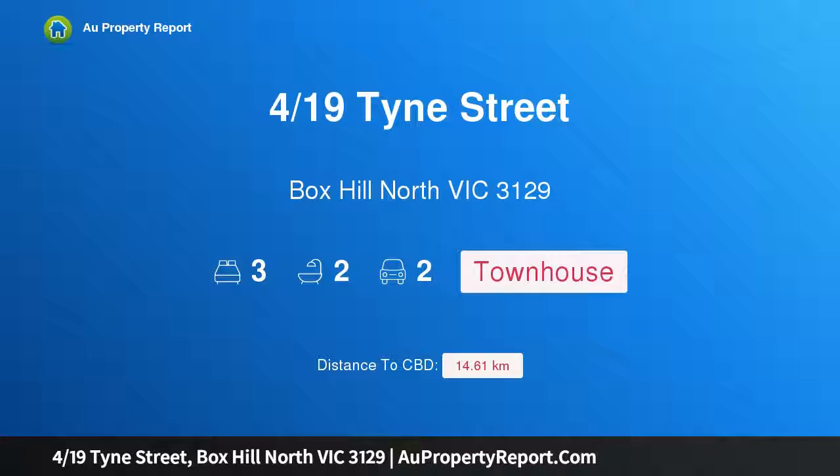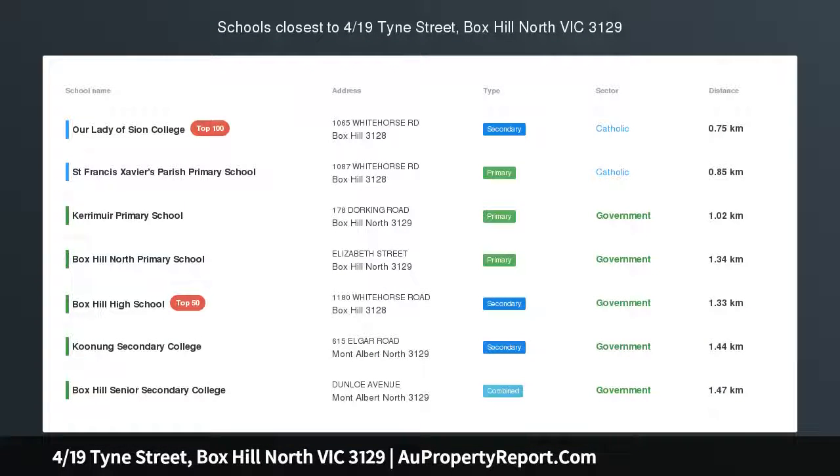Hi, I am glad to introduce property 4/19 Tyne Street, Box Hill North, Victoria 3129.